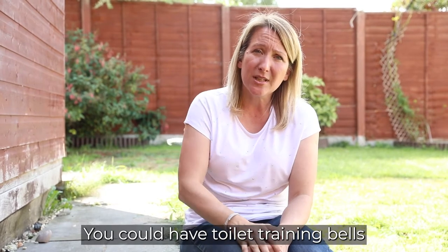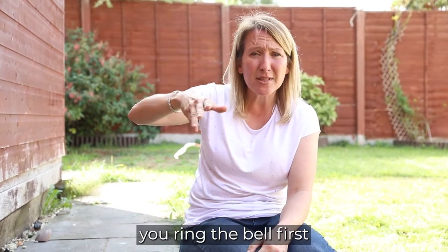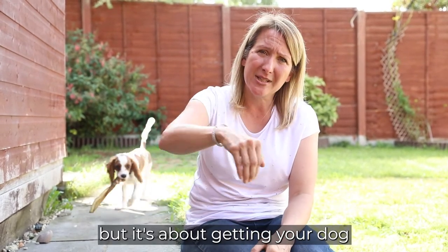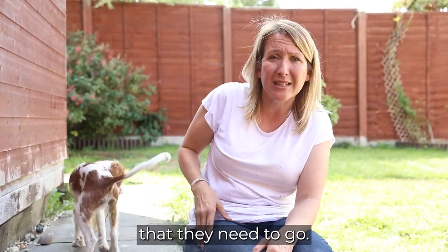You could have toilet training bells on the back of a door, so that every time the door opens you ring the bell first, so the puppy understands that the sound of the bell means the door opens. They've been really useful for a lot of people, and it's about getting your dog navigating towards the back door so they can tell you that they need to go.